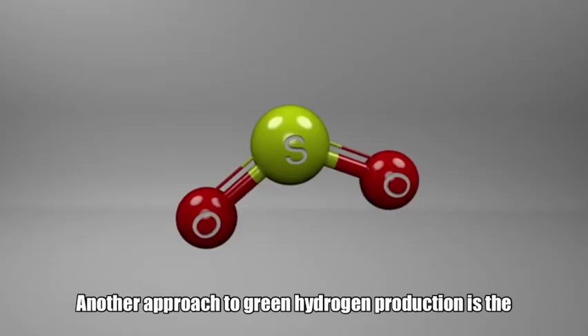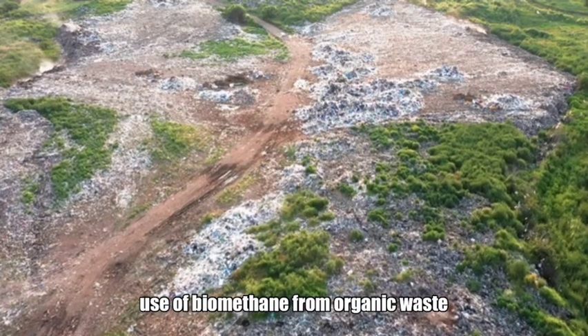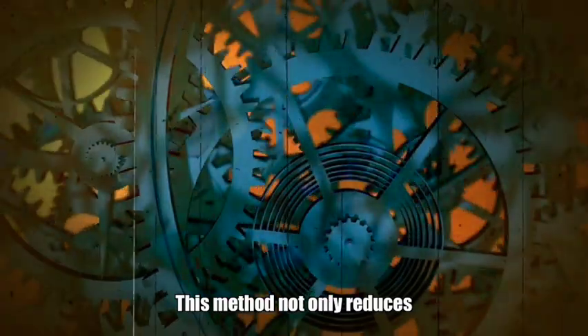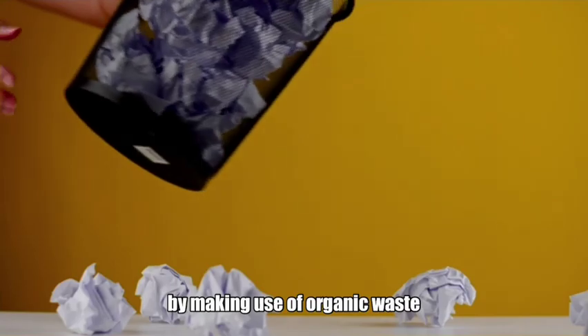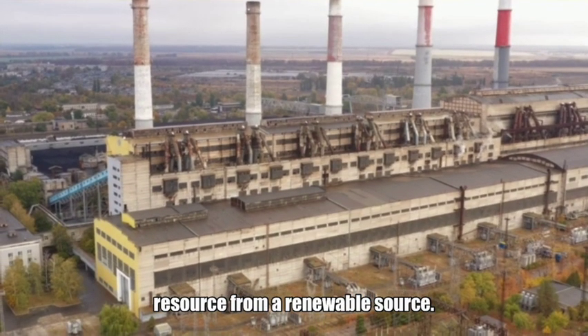Another approach to green hydrogen production is the use of biomethane from organic waste as a feedstock for hydrogen production. This method not only reduces greenhouse gas emissions by making use of organic waste, but also creates a valuable fuel resource from a renewable source.